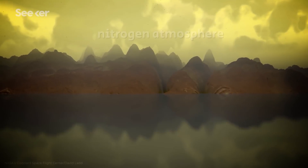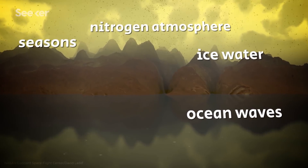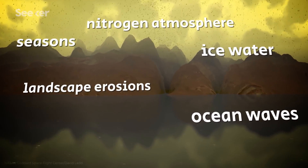Titan is composed of a nitrogen-rich atmosphere. It also has seasonal cycles, ocean waves, possible ice water, landscape erosions, and a hot rocky core — which all sounds very familiar. It seems to have a lot in common with our planet Earth.